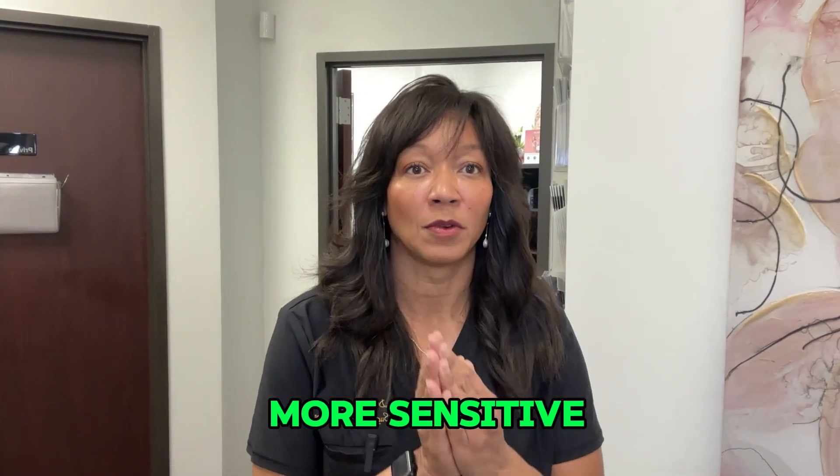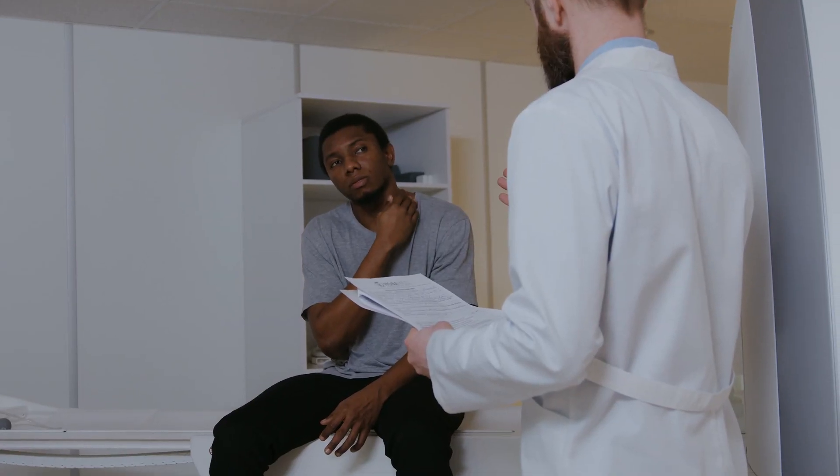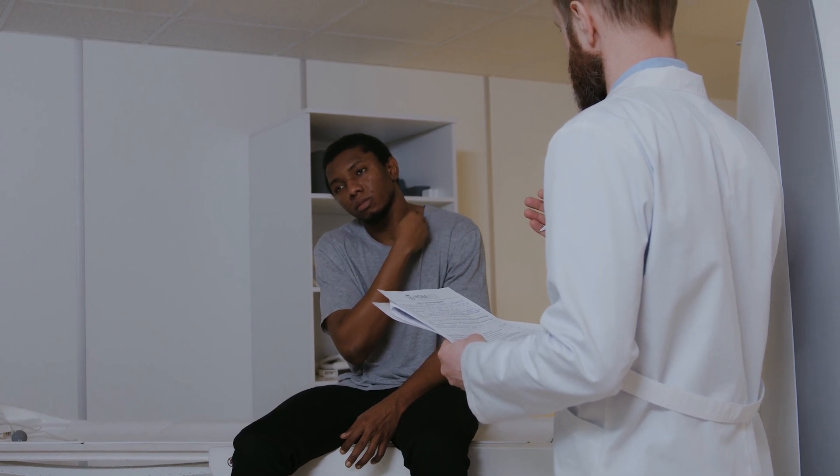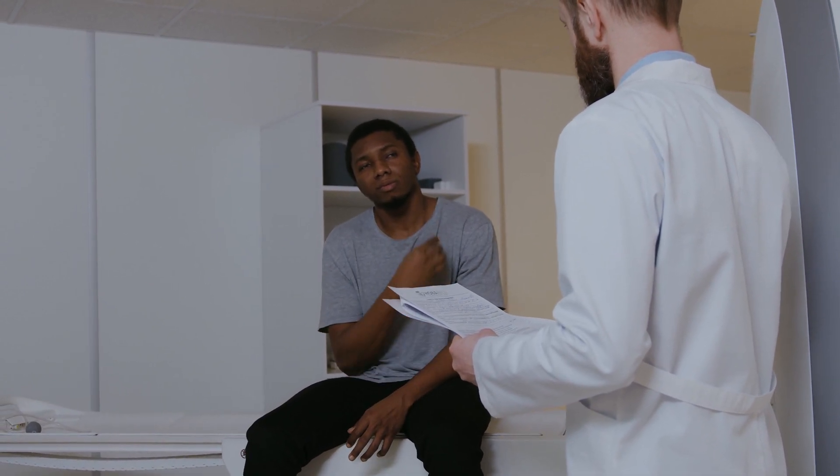The most important thing to understand is that you're only as healthy as your blood is. The older you are, adding some of these other regimens can help enrich the process, make it more sensitive, or make it more effective. Sometimes your doctor may make these decisions based on who the patient is, but remember the ultimate goal for all of us is for you to have the best results.